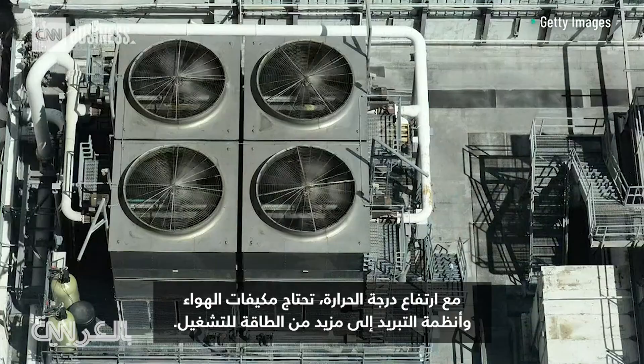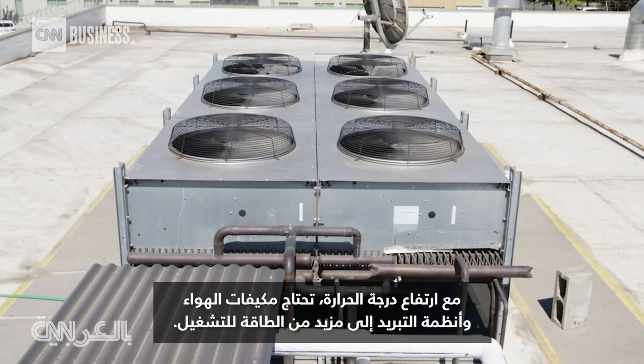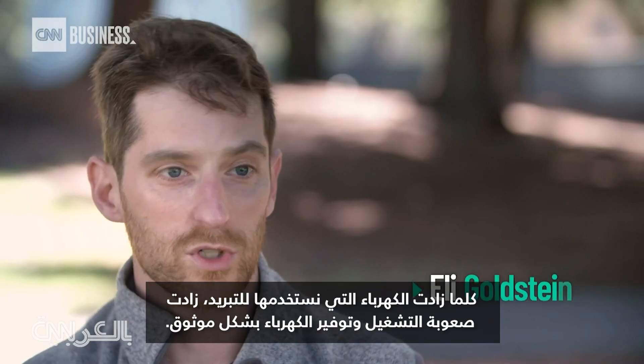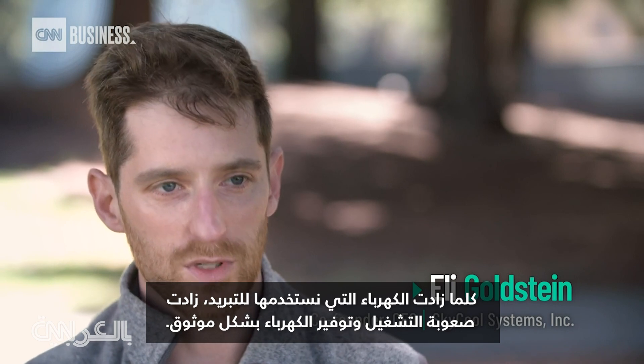As it gets hotter, air conditioners and refrigeration systems need more energy to run. The more electricity we use for cooling, the more challenging it is to operate and provide electricity reliably.